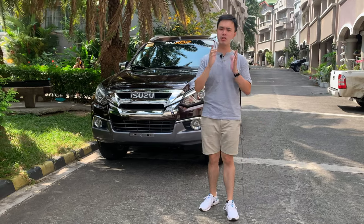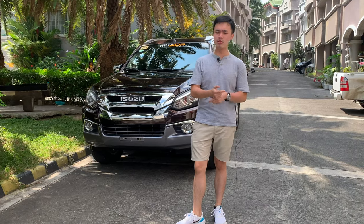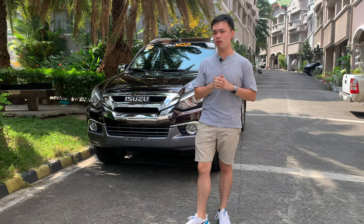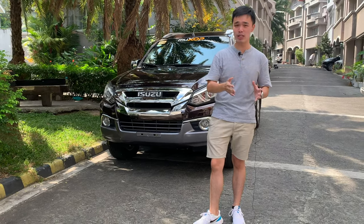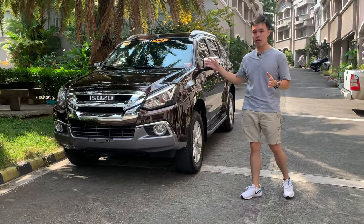Let's play a game of names. If I mention Toyota, what do you say? Reliability, right? What if I say Isuzu? Trucks? Yes, you're right. And one more thing would be the Isuzu Crosswind, which we all grew up with, together with the Toyota Tamaraw FX. But today, since we have all those Euro 4 compliance requirements, now we have this — the 2018 Isuzu MU-X.